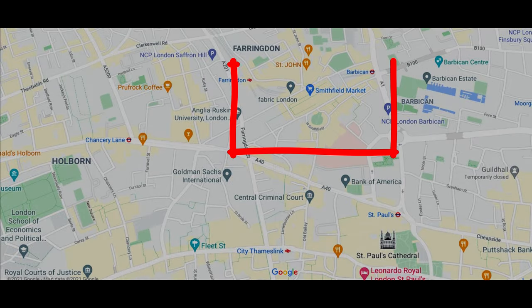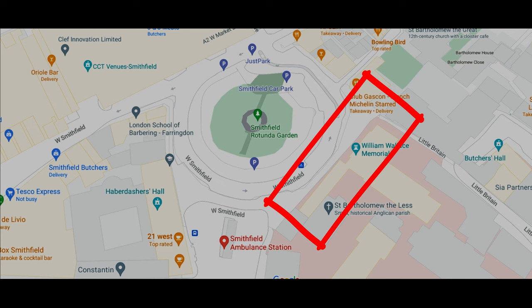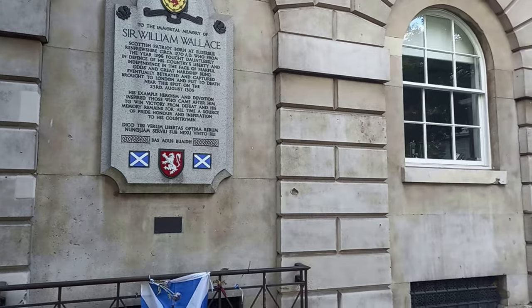Our second location is Smithfield Market. On the wall of St. Bartholomew's Hospital next to the William Wallis Memorial, you can see some gouges and splinter marks in the walls.